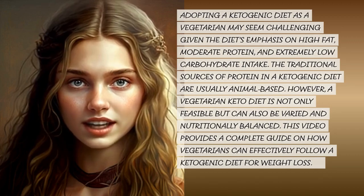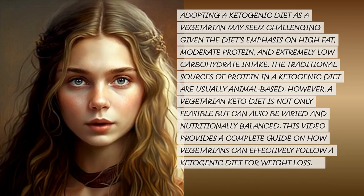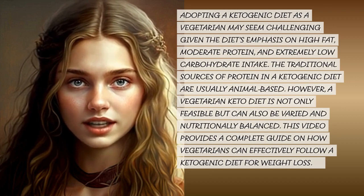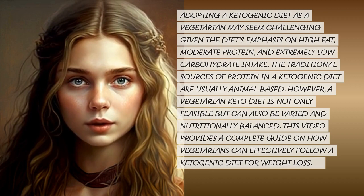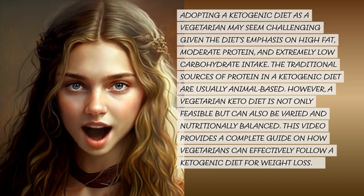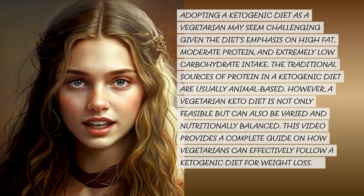Adopting a ketogenic diet as a vegetarian may seem challenging given the diet's emphasis on high fat, moderate protein, and extremely low carbohydrate intake. The traditional sources of protein in a ketogenic diet are usually animal-based. However, a vegetarian keto diet is not only feasible but can also be varied and nutritionally balanced. This video provides a complete guide on how vegetarians can effectively follow a ketogenic diet for weight loss.